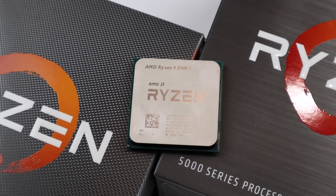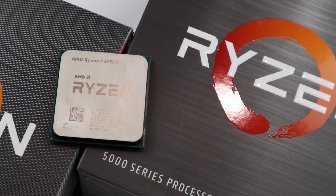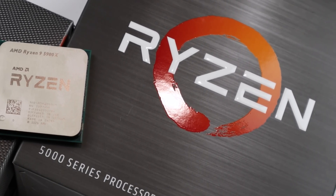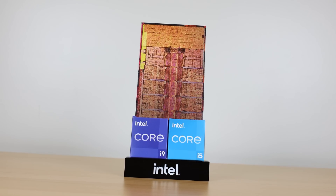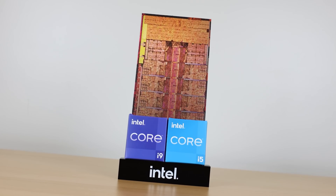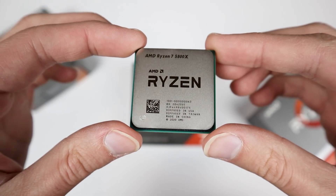Is this 5.2GHz i9-12900KS actually going to be fast enough to go toe-to-toe with something like Zen 3D? Or is Zen 3D going to once again reclaim the gaming crown for AMD, allowing them to once again have the fastest gaming CPU in the world? The 12900K is definitely faster than something like the 5950X, but not by a significant margin. And AMD has been talking about Zen 3D potentially being up to 15% faster on average compared to their regular Zen 3 processors, which in theory would put it ahead of the 12900K.